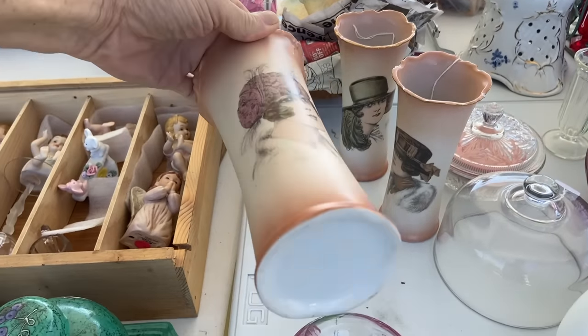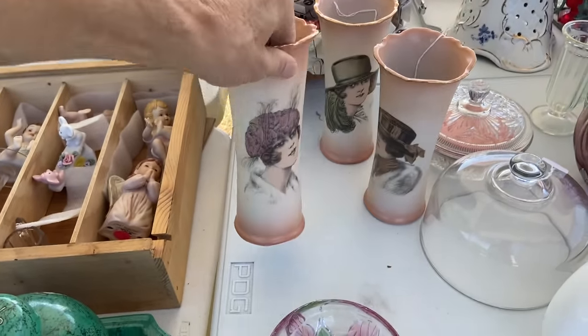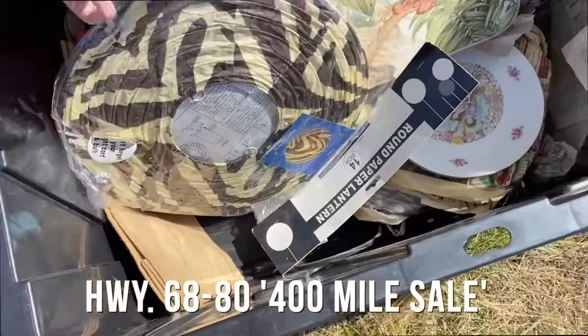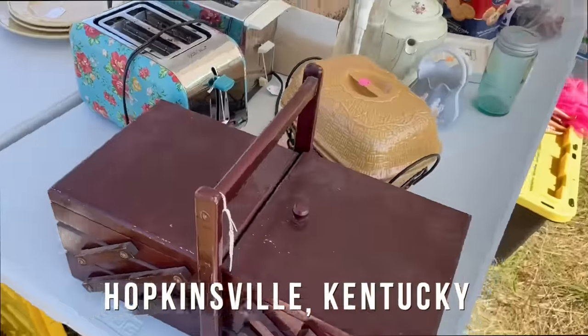These are pretty recent porcelain even though they look old — look how white and unused and uneven they are. Let's see what's in here. Paper lantern, but that's not old. Old paper lanterns can do pretty well.